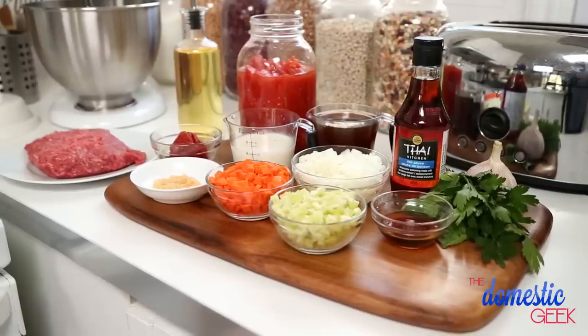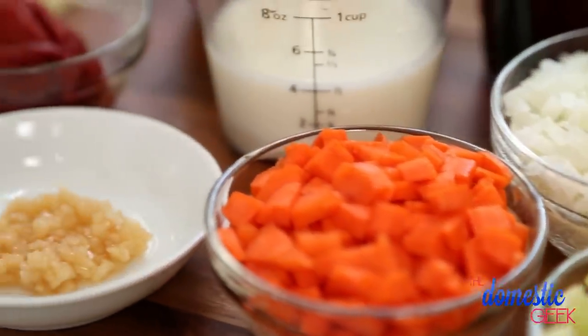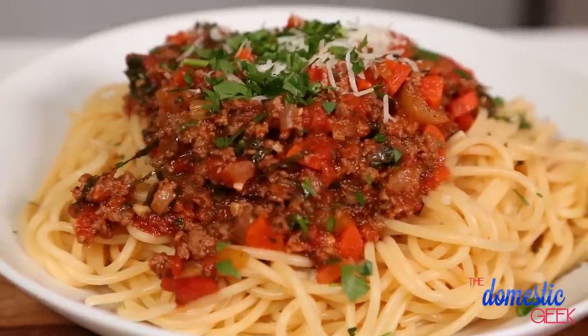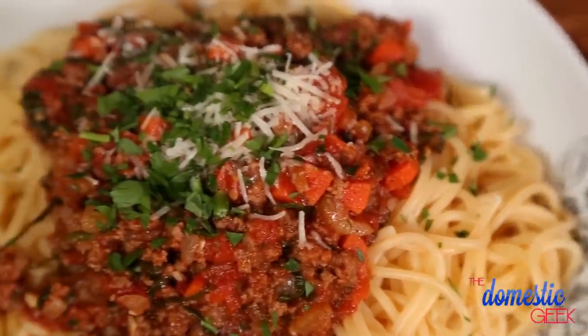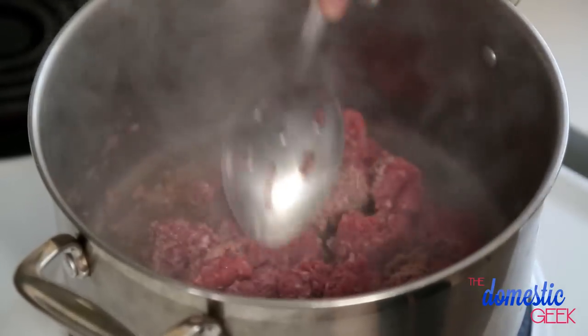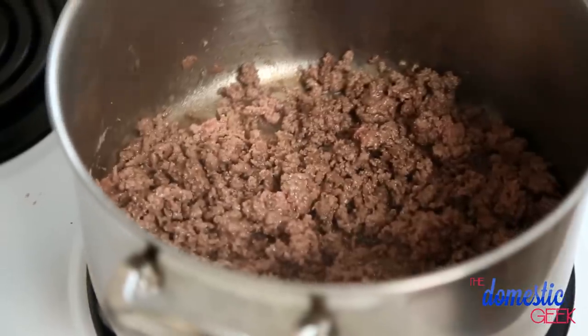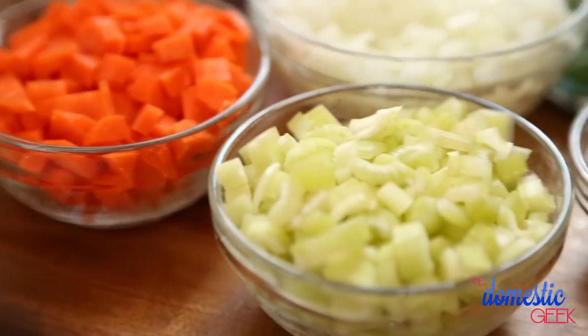Finally on today's menu, we've got my simple pasta bolognese. I love this sauce because it's rich and meaty and flavorful, and the longer you cook it, the better it tastes. For this recipe, I'm getting started by cooking off some ground beef. You could also do this with a combination of ground beef and ground pork, or even ground beef and ground chicken — that would work just as well. Once my beef is cooked through, I'm going to remove it from my pot and get to work on my veggies.